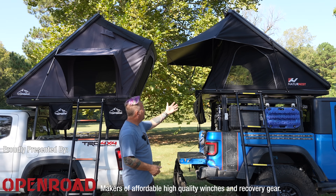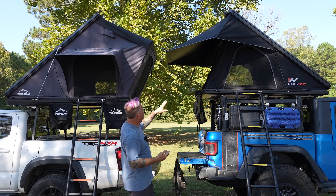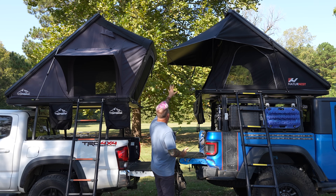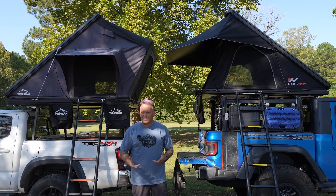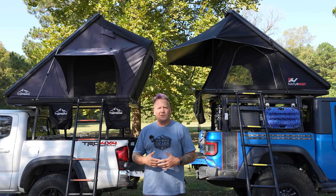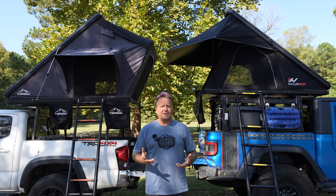This is the Nature Nest Polaris Plus — my first experience with Nature Nest. I've just seen people rave about them online, and you can see this is a little bit different design. It does have a full awning all the way around — a big awning in the back or the front depending on how you're sitting in it, and a slightly smaller awning over the windows and doors. But very similar tents, very similar price point.